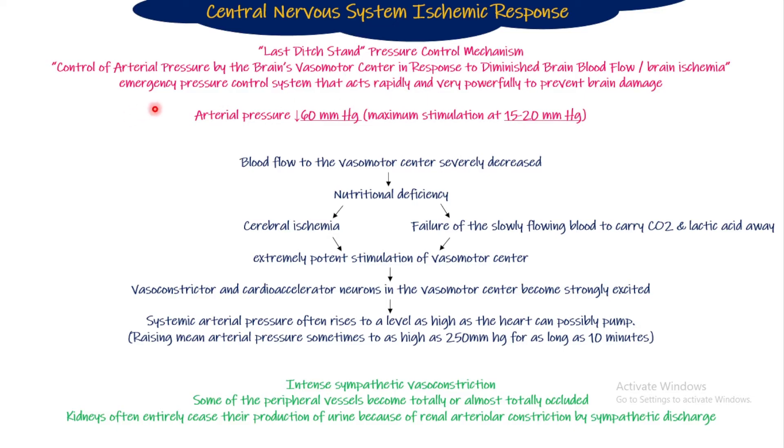This is an emergency response because it is an emergency state — the brain's blood supply and vasomotor center will be compromised, so it has to act extremely powerfully and rapidly. This happens when blood pressure falls — maximal ischemic response occurs at 15 to 20 mmHg. It begins when blood pressure falls below 60 mmHg. If pressure remains above 60 mmHg, there is no CNS ischemic response. Once it falls below 60, the vasomotor center starts giving an extremely severe and powerful sympathetic discharge — this is called the CNS ischemic response.